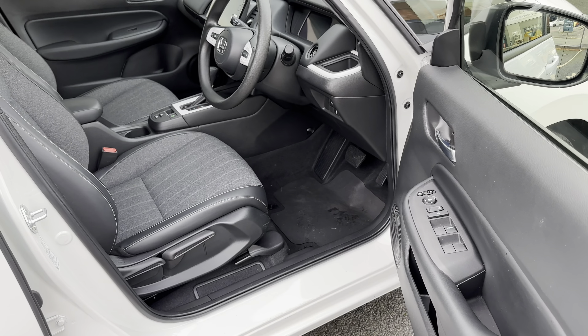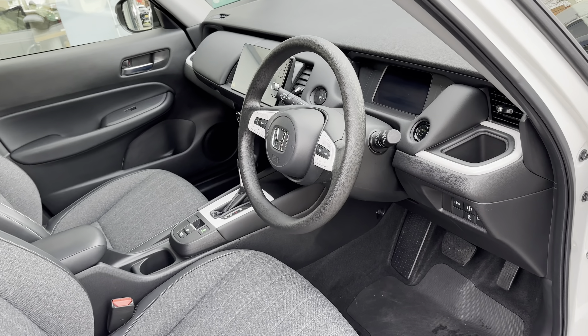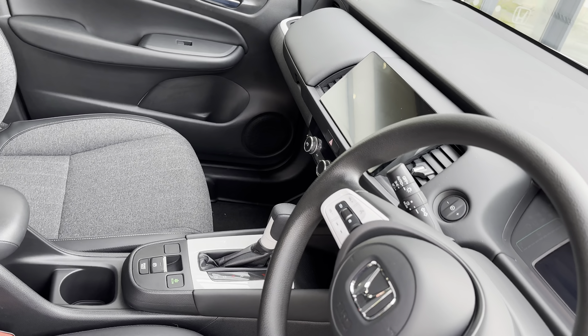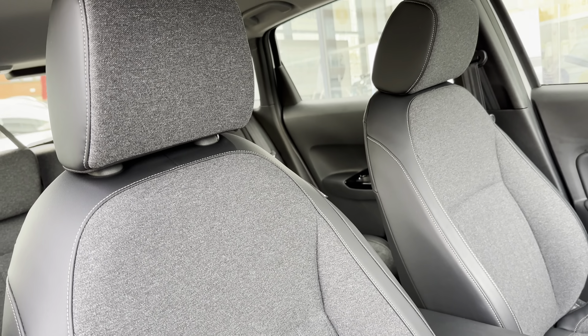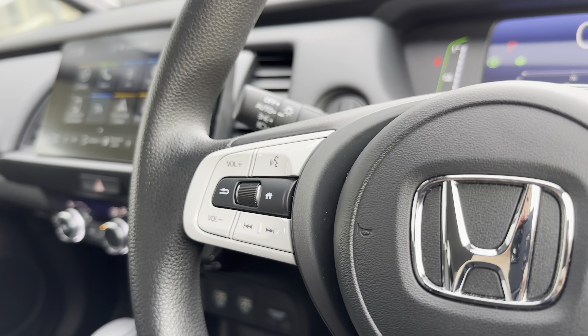Moving into the front interior, you will find a contrasting and multifunctional steering wheel for driver convenience, alongside access to your digital cockpit and central touch display screen to provide full entertainment all around. Your two front seats are again a part leather finish for a stylish and modern edge.